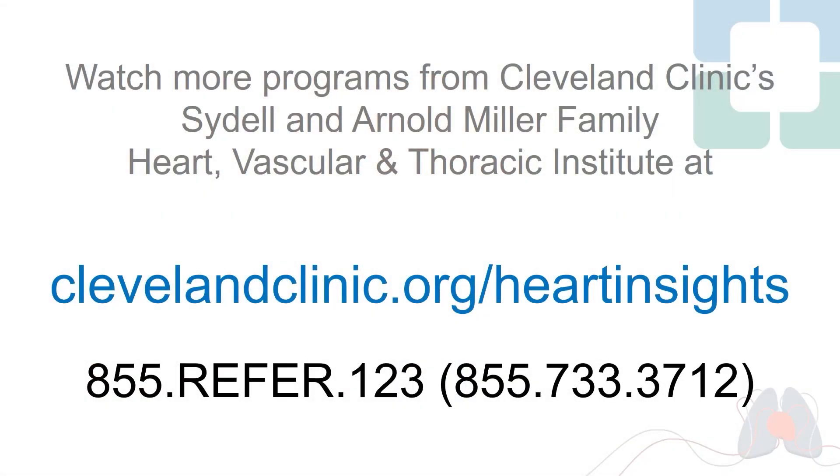Already, we've had patients come internationally for this, patients from the East Coast, patients from the West Coast, and of course right here in Ohio. We'd love to see your patients and have a great day.